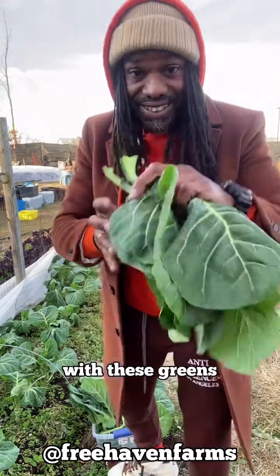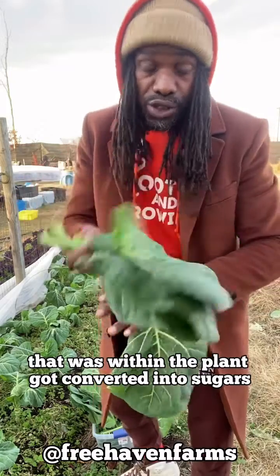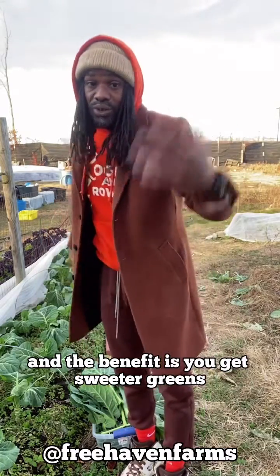And the result is, when you pick these greens, they're super duper sweet — because all of that starch within the plant got converted into sugars. It's just the way that nature works to preserve itself, and the benefit is you get sweeter greens.